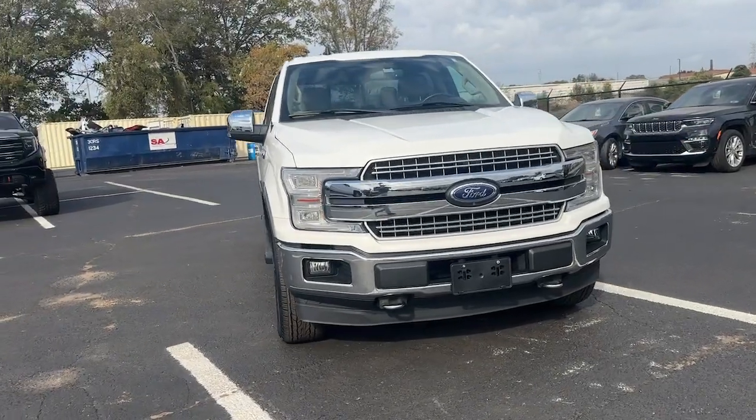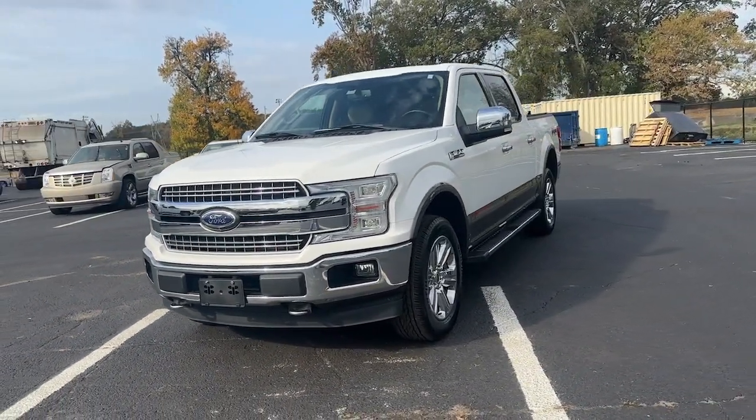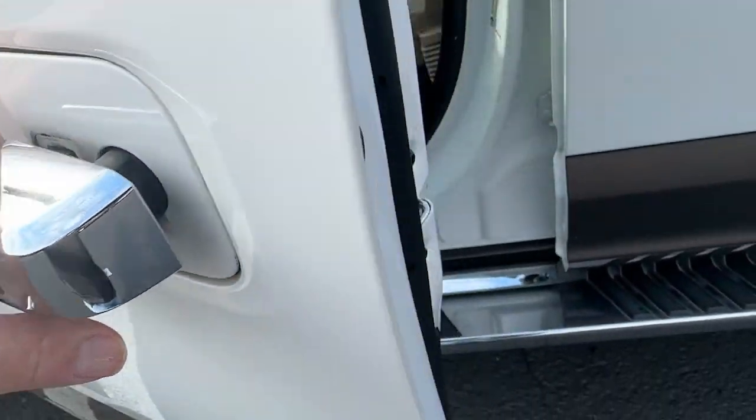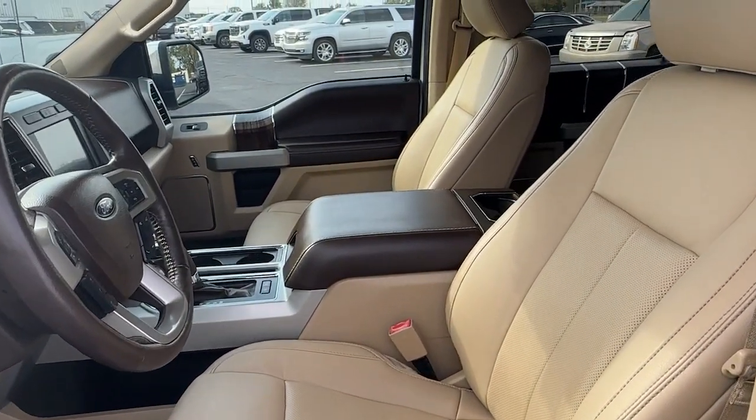Heated steering wheel, 360-degree view car camera, Apple CarPlay and/or Android Auto, pre-collision system, touchscreen infotainment system, lane departure warning, heated driver's seat, moonroof, navigation system, turbocharged engine.